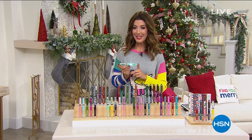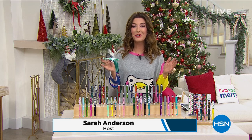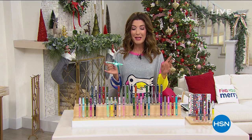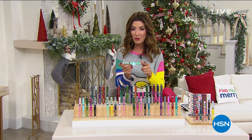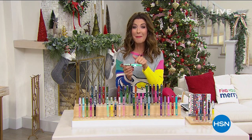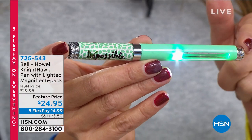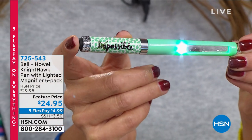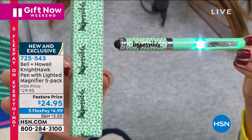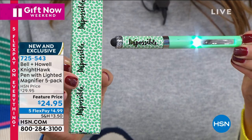It wouldn't be the holidays here at HSN without the Bell and Howell Nighthawk Pen Set — the ultimate holiday gift idea. We do it every year; we brought it back with new colors, new prints, new designs. Everyone is getting five beautiful pens — each one is not only a pen but also a stylus, a magnifying glass, and has a light. It comes with batteries and both black and blue inks. Each pen is individually boxed and comes in a beautiful velvet bag. Five gifts in one for less than $25, and tonight on five flex pay, so $5 gets it home.